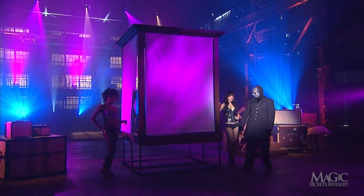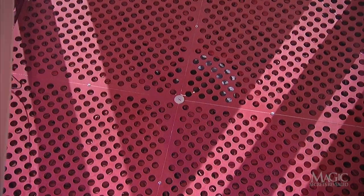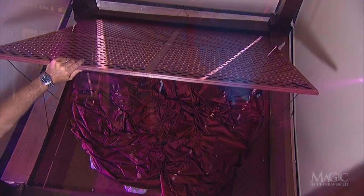With the shades down, a stagehand in the wings activates an electronic switch, which sends the false ceiling down, crushing the skirt into the base of the platform. The ceiling has reduced that big skirt into a small pile of fabric.